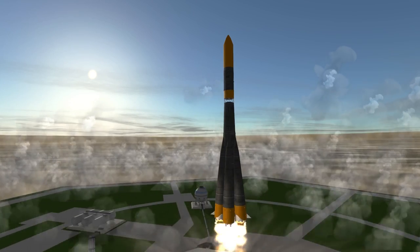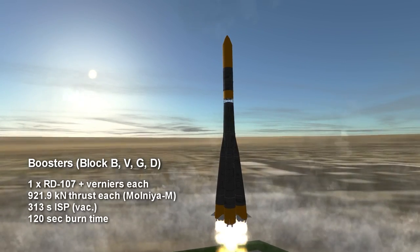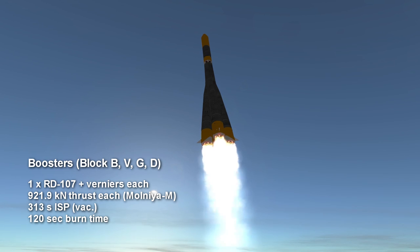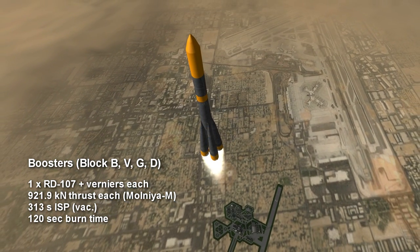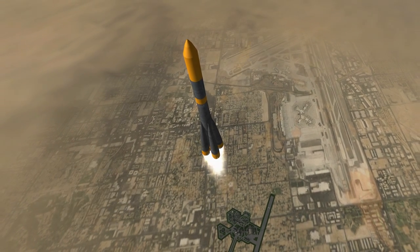As such, it has the familiar configuration of four boosters, each with RD-107 engines and two vernier thrusters burning kerosene and liquid oxygen for two minutes, providing between 921 and 995 kN of thrust. The vacuum specific impulse of the RD-107s is 313 to 314 seconds,